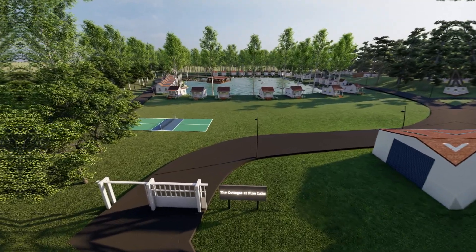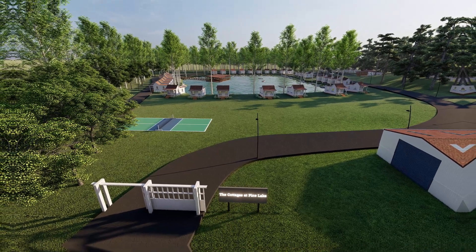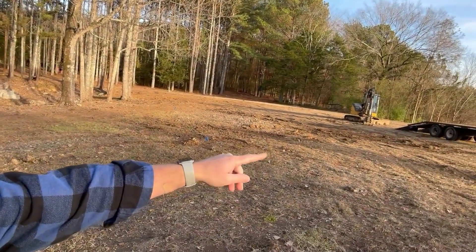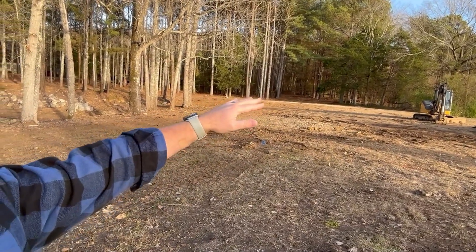On the south side of the property, this is kind of the public part. The road comes in from in front of me — behind the camera is the main road as you come in. You drive in through the front, see the sign, then turn and drive along the south side of the lake, coming to the southeast corner. The road hooks around the lake from there.